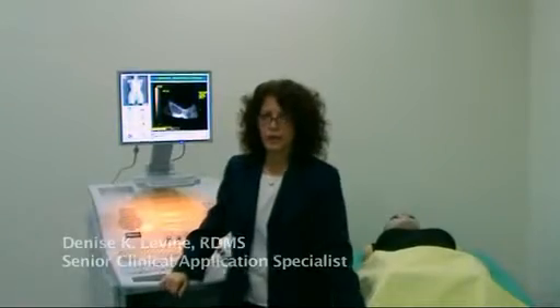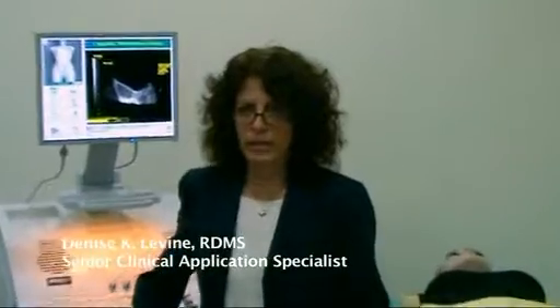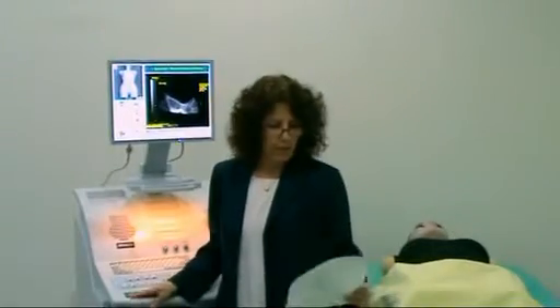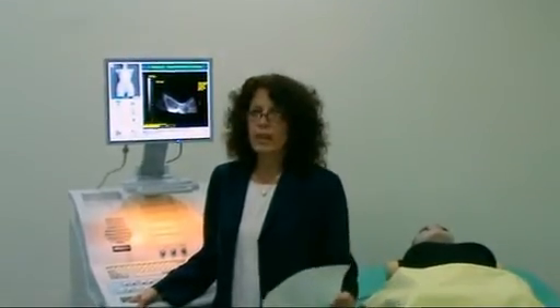Hello, my name is Denise Levine. I work for MedSIM; I am the senior clinical application specialist, and I'd like to demonstrate the UltrasIM. The UltrasIM is a fully simulated ultrasound system and has all the features and functions of a real system. We offer 12 types of modalities and numerous cases — normal cases and cases with pathology.